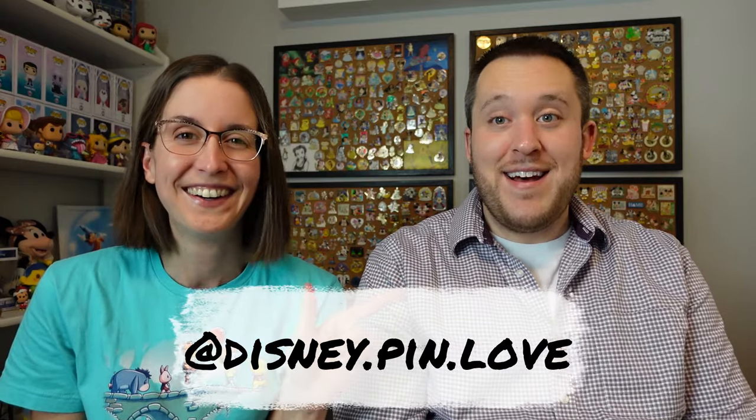Chicken Little is a really cool underrated character. I don't really know yet if I'm going to keep it — I'll probably keep them for a bit, but then some will end up in my trader box. If there's one you're like 'oh my gosh, I need that,' just hit me up on our Pinstagram — disney.pin.love.